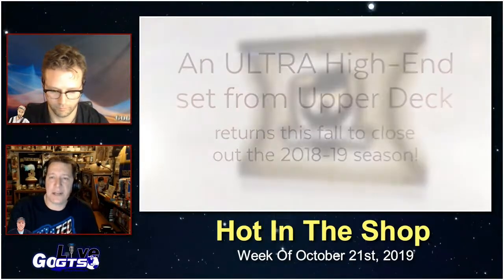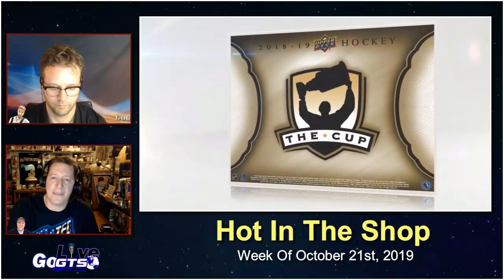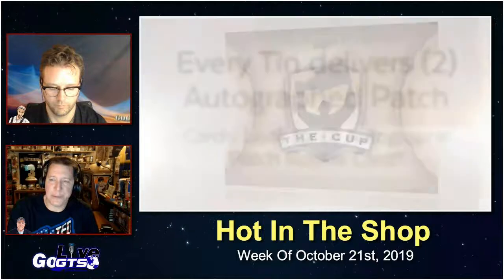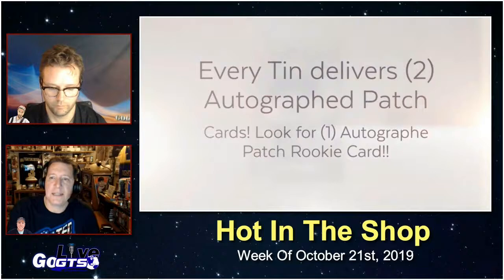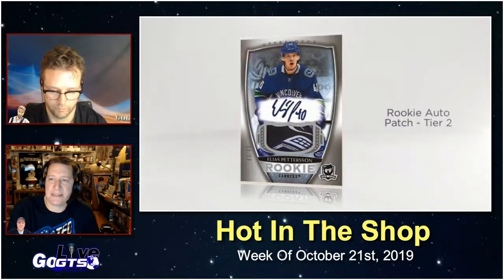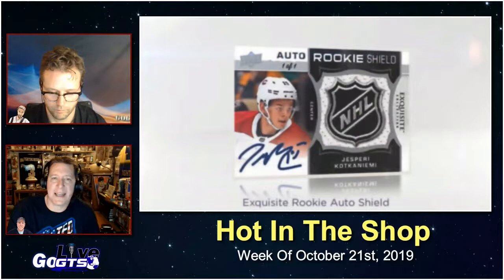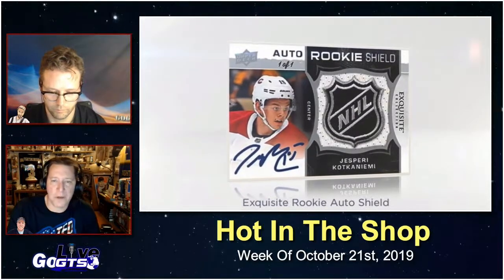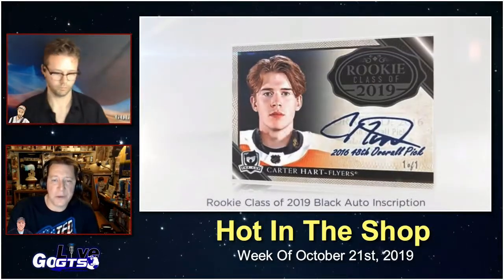You know it, you love it — two autographed patch cards in every 10. The wait's over, with more great hits than ever to close out that season. Two autographed patch cards featuring one autographed patch rookie card from the 2018-19 rookie class, headlined by Calder Trophy winner Elias Pettersson, plus one additional autographed patch card.